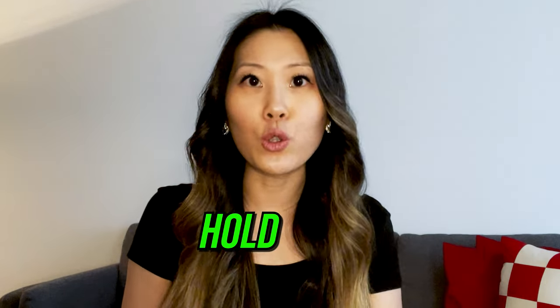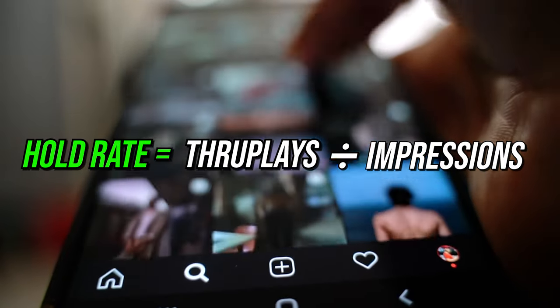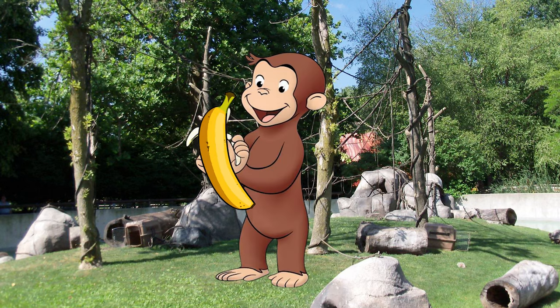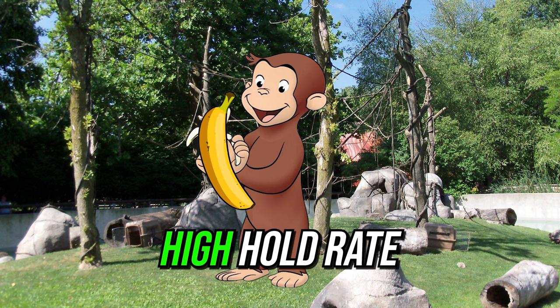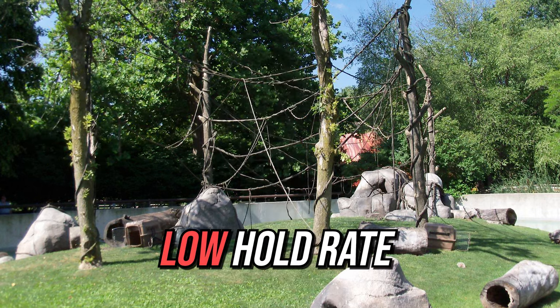I'm not going to keep you guessing any longer. The trick is in your hold rate. Your hold rate measures how engaging your ads are, and it matters because it tells you if people are paying attention or not. Let me explain in monkey-banana terms. Imagine a monkey eating a banana. If the monkey eats the whole banana without getting distracted, it has a high hold rate. But if the monkey gets distracted by a juicy apple and doesn't finish the banana, it has a low hold rate.